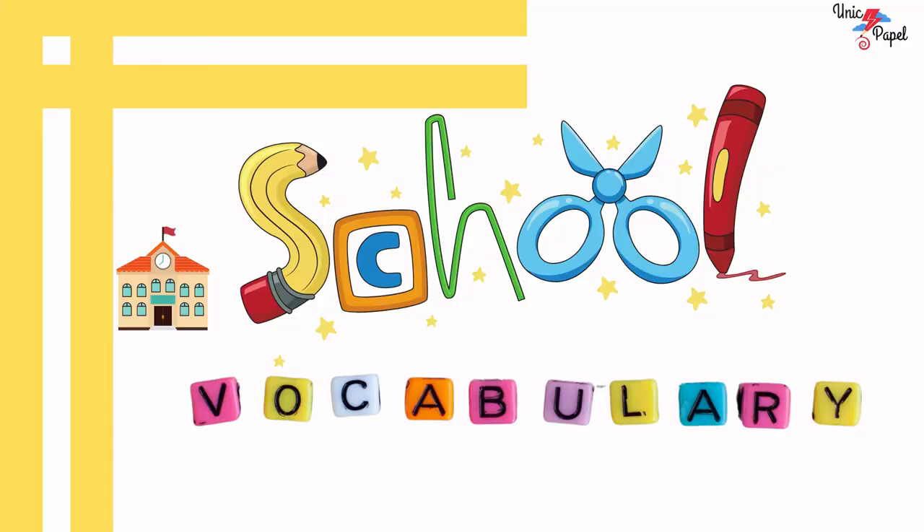School Vocabulary Kids! Let's see some of your favorite school-related words in this video.